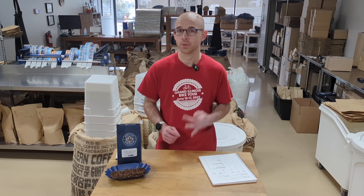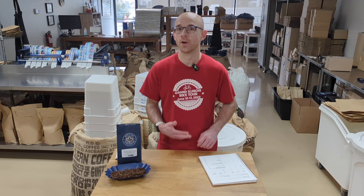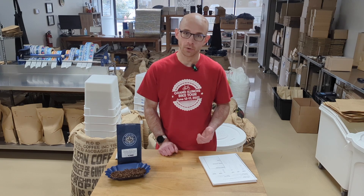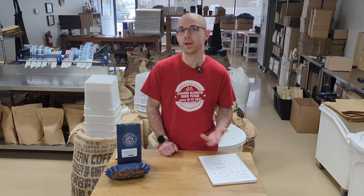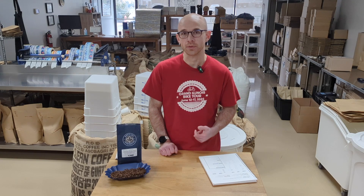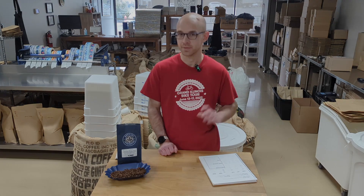We got three bags in this time, so we should feature this for a good number of months — probably at least through the fall, if not a little bit later into the year as well. I'm really excited for folks to give this one a shot from the brand new importer that we're starting to work with, and we'll have this on sale right away. I hope to see you soon and looking forward to another great coffee video. Take care.